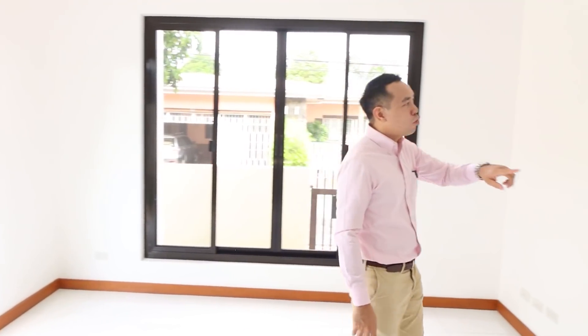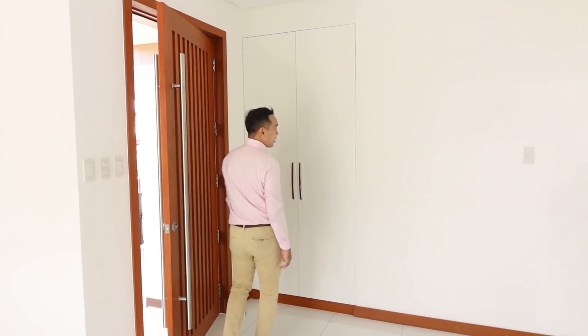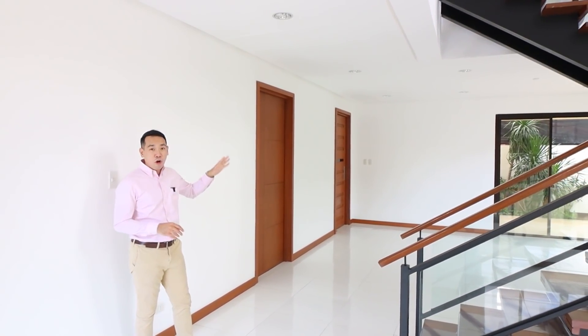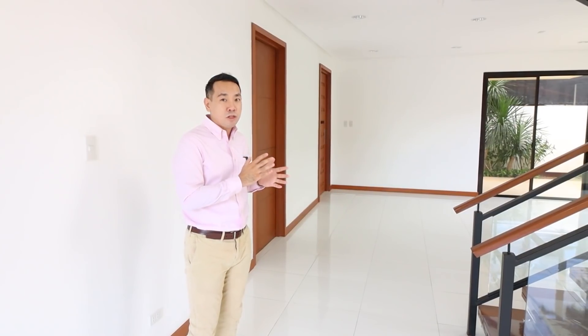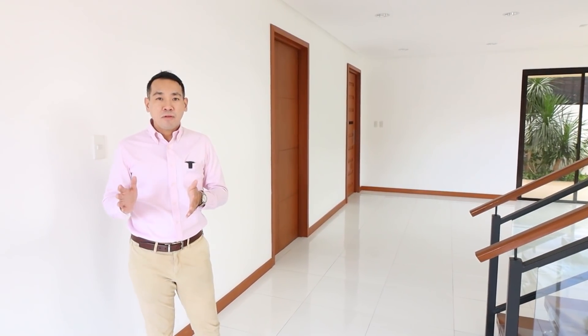Upon entering the house, you even have an additional cabinet here for your shoes. You'll notice that throughout the entire house, the lights appear to be turned off — they aren't actually off; it's because the bulbs haven't been installed throughout the entire house. The main reason for this is: number one, easier maintenance, and number two, you'll have the lights installed once you purchase the house. It also gives you a choice to have the kind of light bulbs that you'd like, because some buyers would prefer a more white-toned light, while some prefer a more yellowish and warmer color temperature.